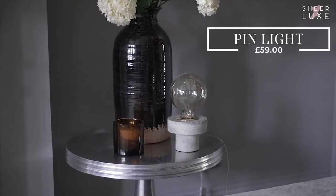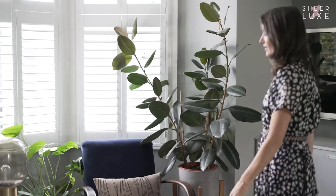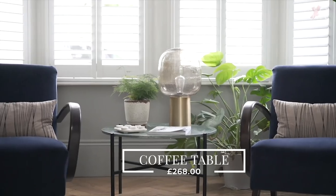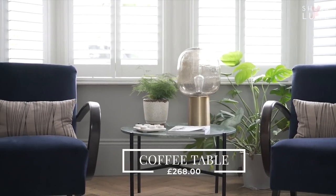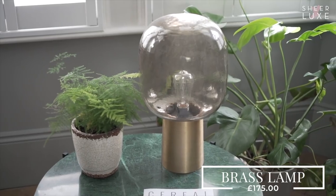Lighting is so important - it creates a mood. What I tend to do is turn the main lights off and have lots of lights scattered around at different heights. This is our pin light in concrete - I love concrete and it's very subtle but stylish. This brass light is one of our top sellers and it just glows of an evening. It creates a beautiful atmosphere and we've put it on our green marble table. Bringing green into your home is great for rejuvenation and positivity.